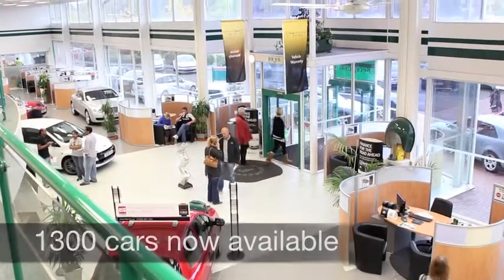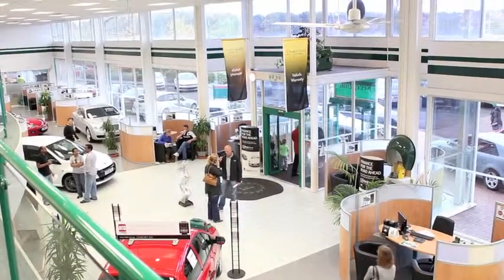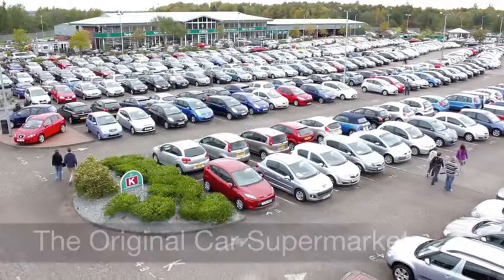This one's quick off the mark, naught to 60 in about 9.5 seconds, but you can expect about 48 to the gallon. Six months tax, £94.